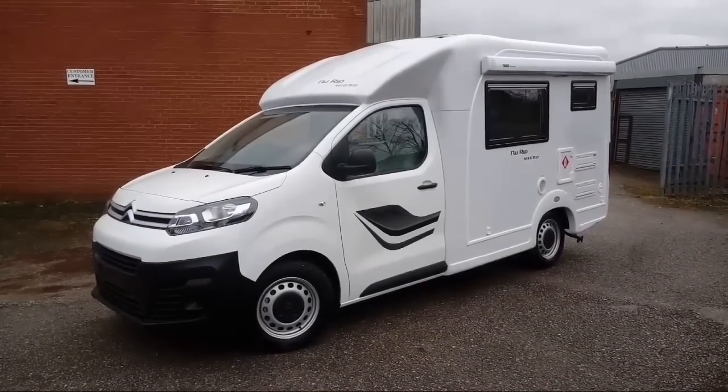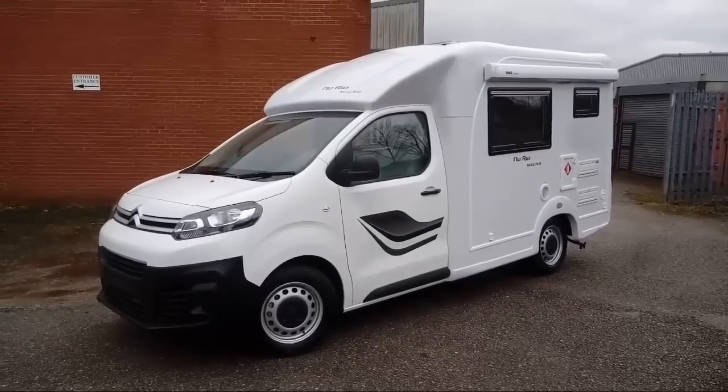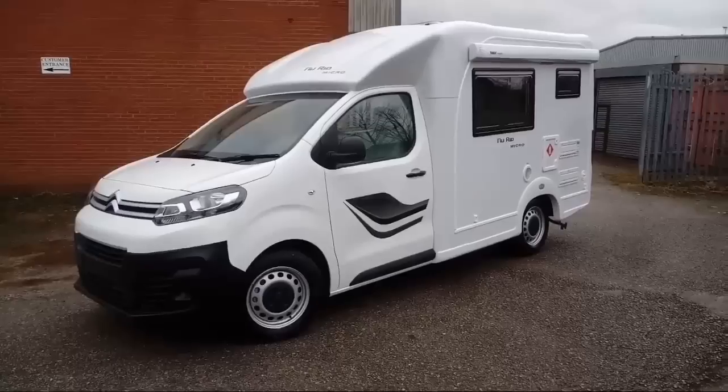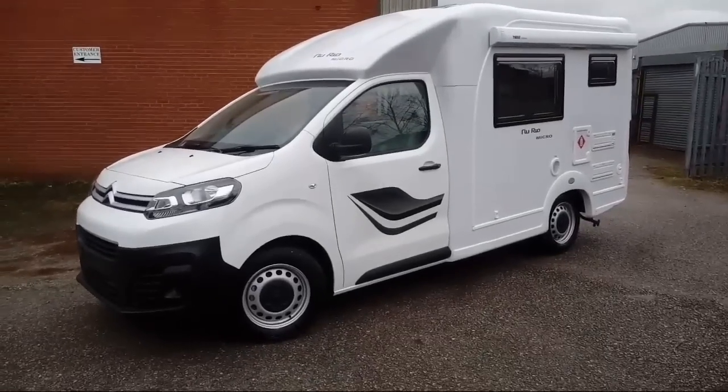Hi guys and welcome to another full tour video. This is the latest production line model — the NuVenture NuRio Micro, based on the Citroen Dispatch 2-litre turbo diesel.